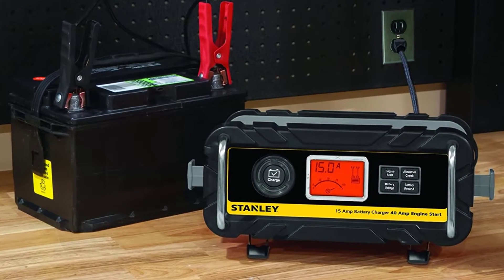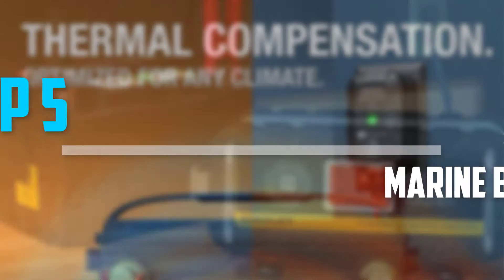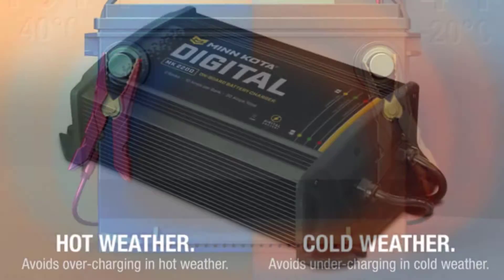Are you looking for the best marine battery chargers within your budget? In today's video, we break down the top 5 best marine battery chargers that are available on the market. Let's get started.